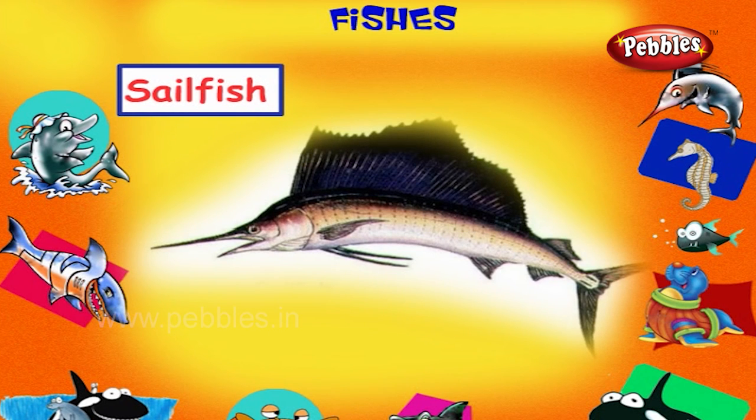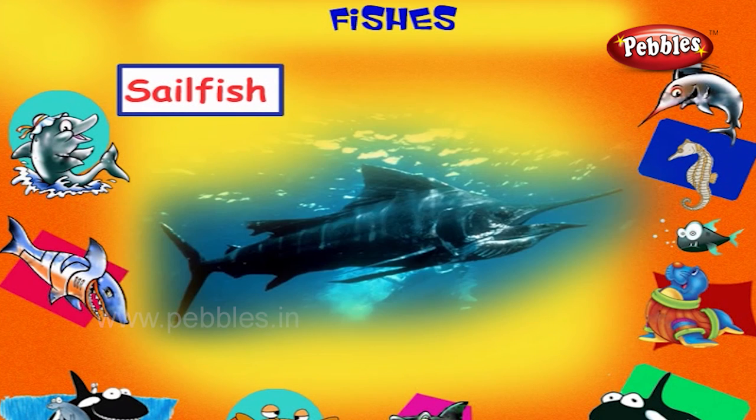Sailfish. This is a sailfish. It is a large, agile billfish with a long, tall dorsal fin.